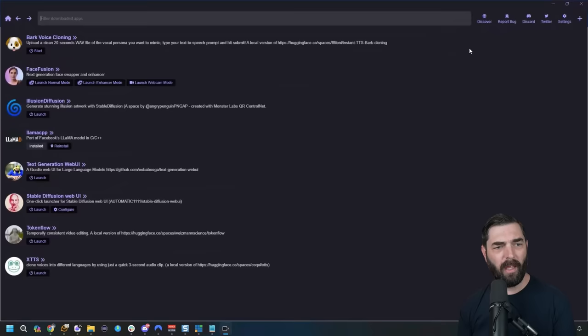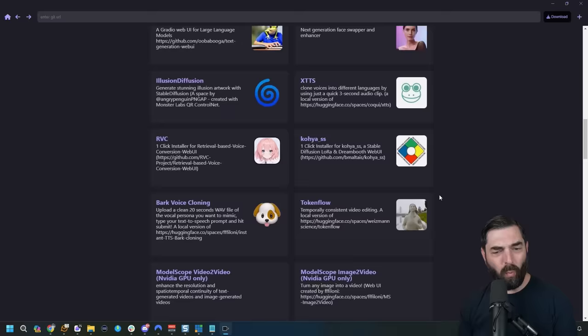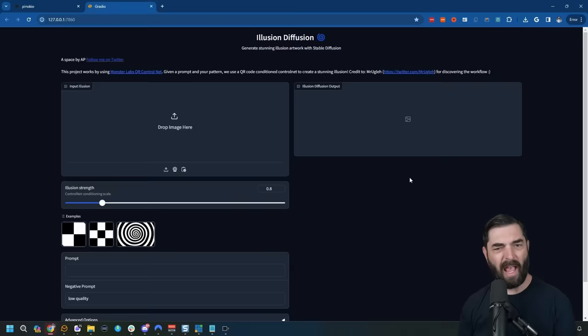If I pop open the Pinocchio browser, I can see some of the ones I've played with. You click on Discover, find any open source AI tool you want, click on it, and download it. Once it's installed, it creates a quick launcher. Let's say I want to play with Illusion Diffusion — I simply click Launch, it runs its process, and it pops Illusion Diffusion up in my browser without any real tech knowledge on my part. I made an entire video about Pinocchio and everything it can do for free.